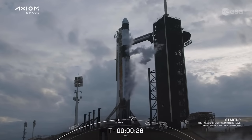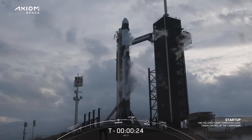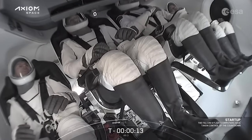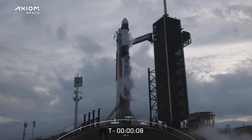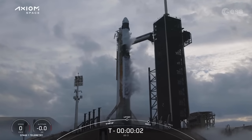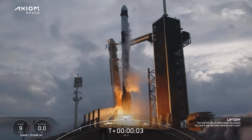T-minus 30 seconds. T-minus 15. 10, 9, 8, 7, 6, 5, 4, 3, 2, 1 — ignition. Engine full power. And liftoff.